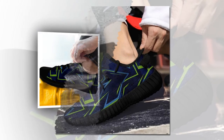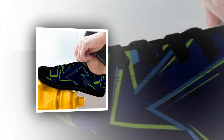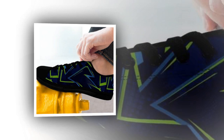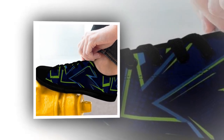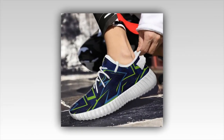Next, we have arch support. Good arch support is crucial when standing on concrete, especially for long periods. Without it, you risk developing foot issues like plantar fasciitis. The arch support in these shoes ensures that your feet stay properly aligned, reducing strain on your arches and preventing foot pain. Links to the products are in the description and comment section.